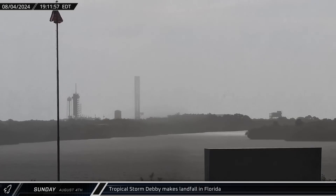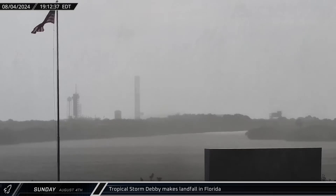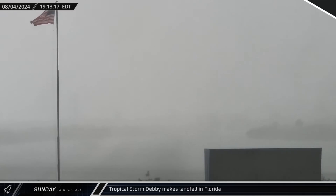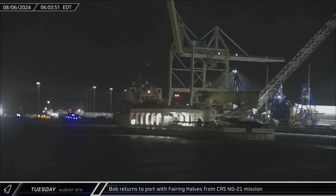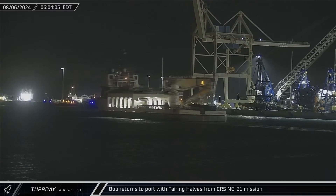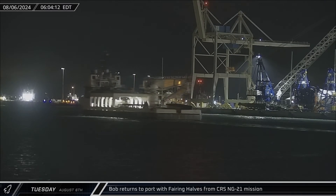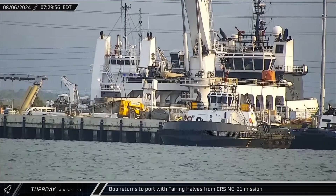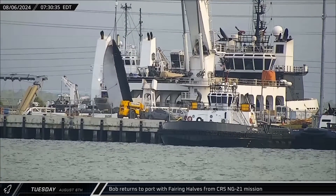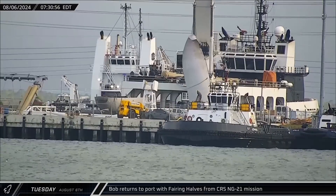Tropical Storm Debbie made landfall in Florida in the afternoon, bringing heavy rain and wind to the Cape and forcing activity at the Space Coast to come to a halt. As activity resumed, Bob returned to port with both fairing halves from the CRS NG-21 mission on Tuesday — one of the fairing halves did not survive reentry and splashdown intact and was brought back to port with its base smashed.